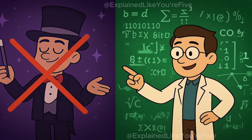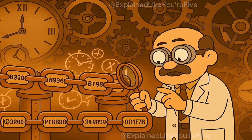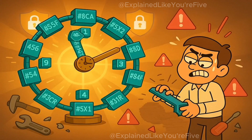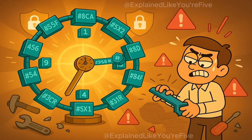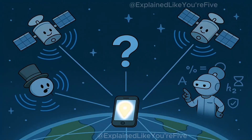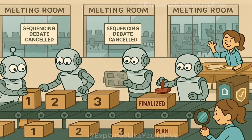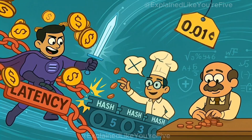But proof of history isn't magic — it's cryptography. It uses a verifiable delay function, a hash chain that proves time has passed. Each validator runs the same sequential hashing function. Because the hashes must be computed in order, they form a verifiable clock that can't be faked or sped up. It's similar to how GPS satellites timestamp signals, letting your phone triangulate its position without the satellites talking to each other. Net effect: ordering is baked in, which slashes consensus latency and keeps fees under a penny.